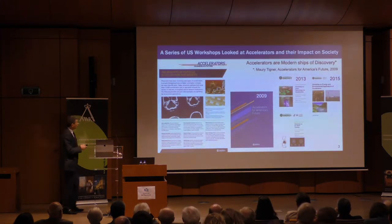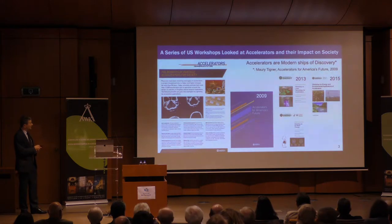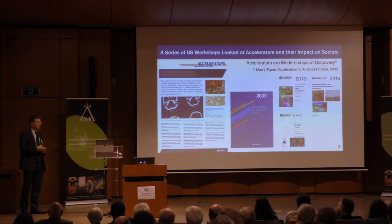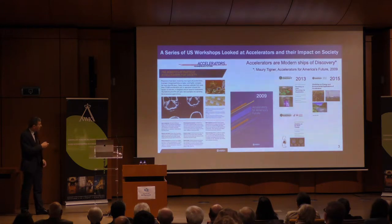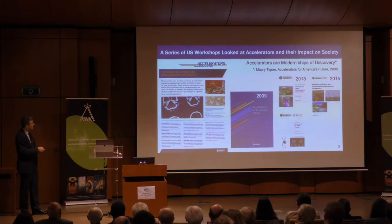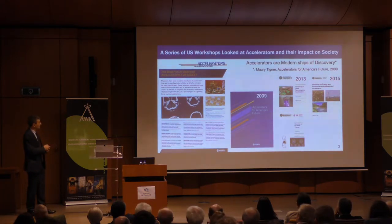Back in 2009, right after Obama came to power, there was a new drive to invigorate science in the US, especially accelerator-based science. A workshop was held called 'Accelerators for America's Future' that talked about the different types of accelerators and what applications could be promoted by pushing accelerator technology.